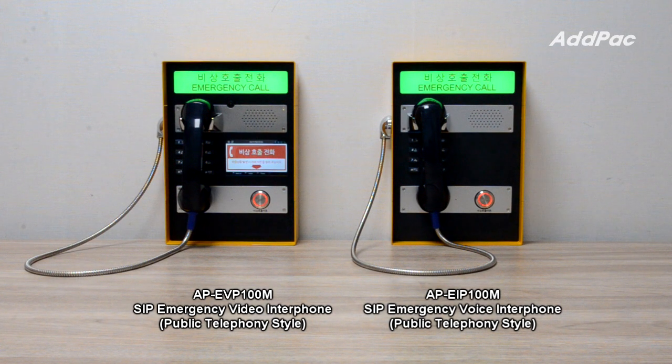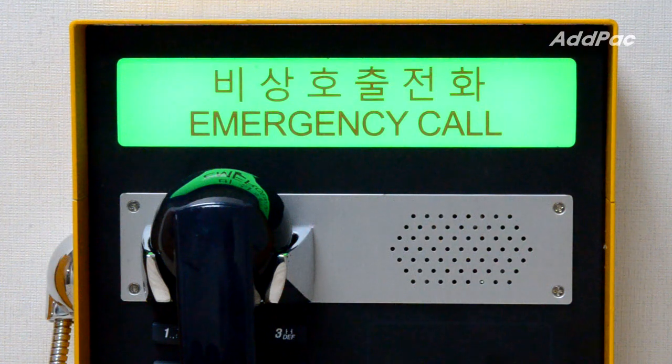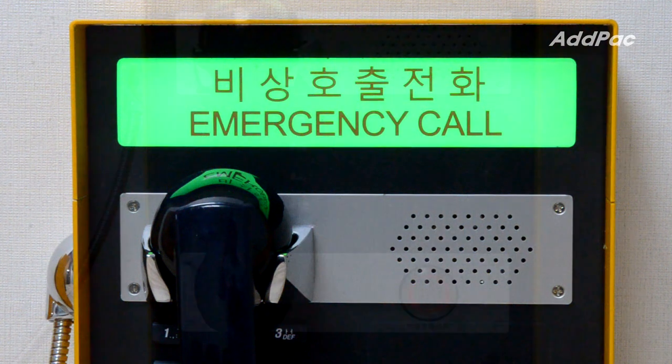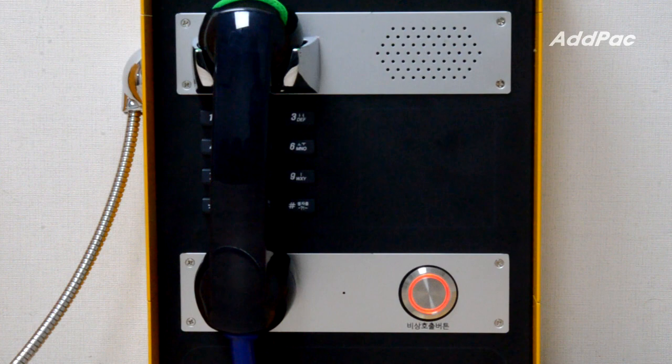These emergency phones can be used in various places that require an emergency call function. The APEIP-100M and APEIP-100M support a rugged strong handset, backlight dial keypad, emergency call button, POE function, internal microphone, and powerful speaker.